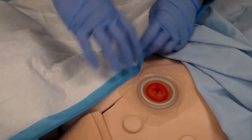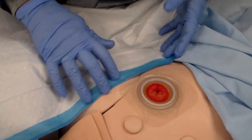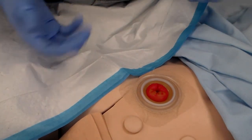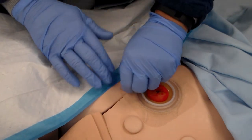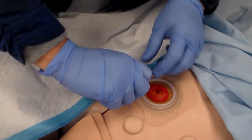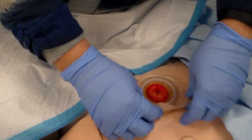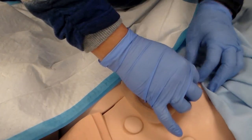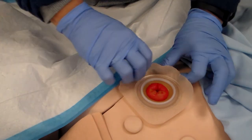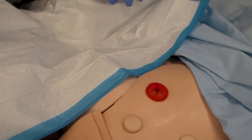If the wafer also needs changing — because it's not sticking well or has stool on it — remove it like any other dressing: loosen it away from the skin, pulling up around the edges carefully to avoid a skin tear. Then place the wafer in the garbage.